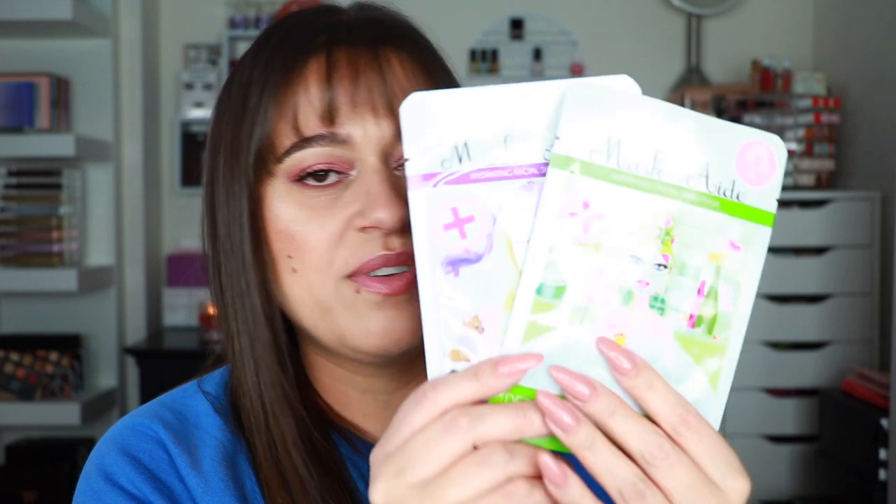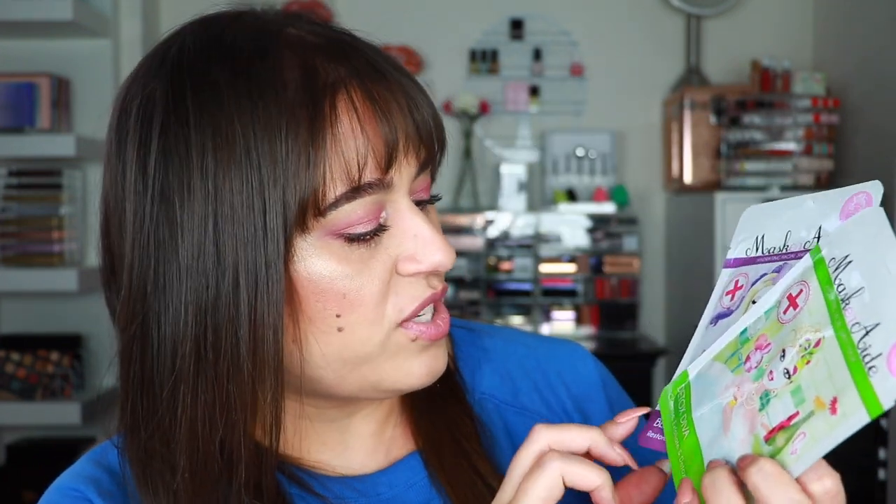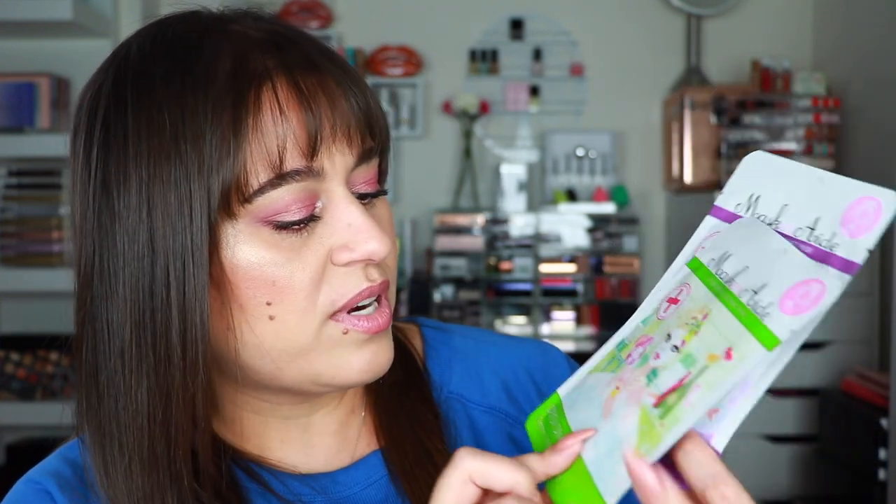The first thing in my box — there are actually two of them — are sheet masks from Masquerade. They are hydrating sheet masks: the Beauty Restore and the Detox Diva. I always enjoy a good sheet mask for relaxation. According to the card, the sheet masks retail for $6 a piece, so these are valued at $12 US dollars total.